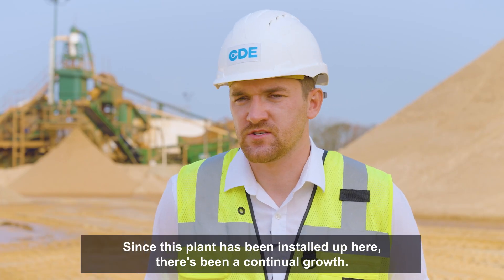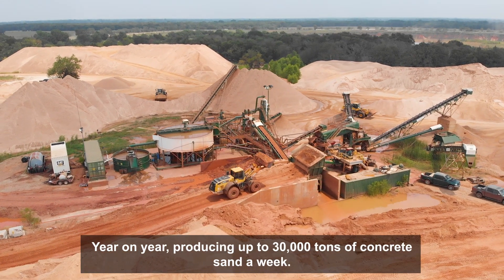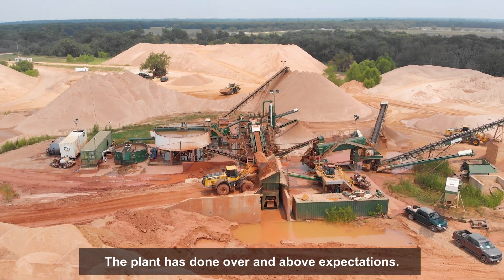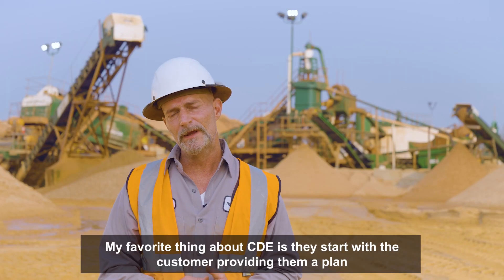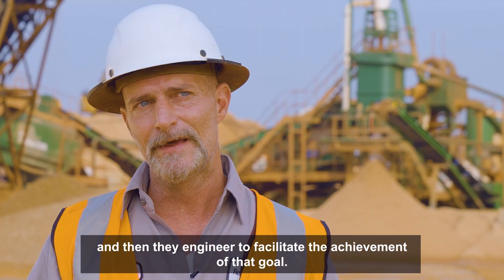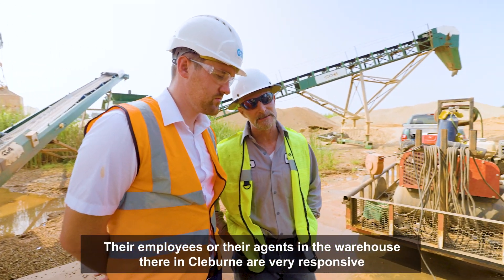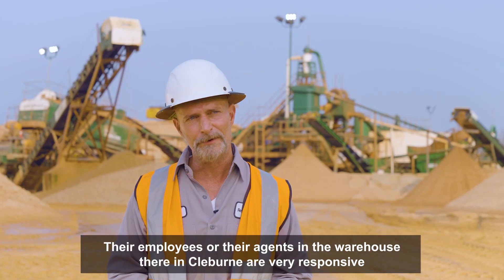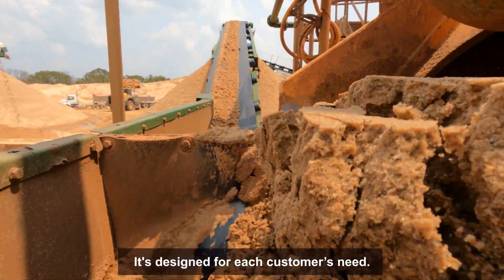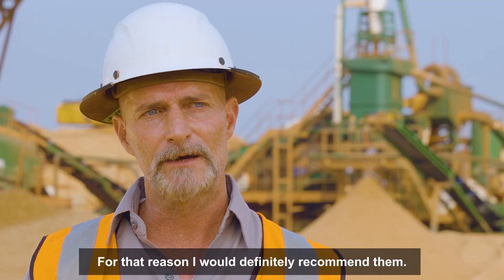Since this plant has been installed up here, there's been continual growth year on year, producing maybe up to 30,000 tons of concrete sand a week. The plant has done over and above expectations. My favorite thing about CDE is they start with the customer providing them a plan and then they engineer to facilitate the achievement of that goal. Their employees and agents in the warehouse in Cleveland are very responsive and very knowledgeable. I like the customization — it's designed for each customer's need. The engineering has been very solid. For that reason, I would definitely recommend them.